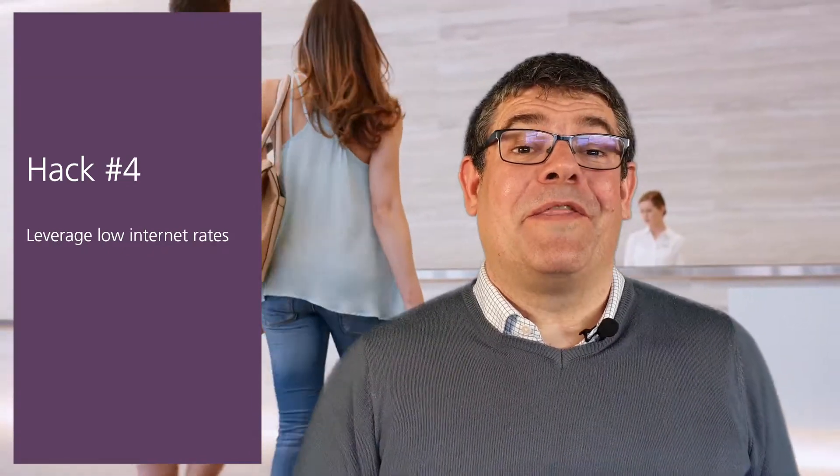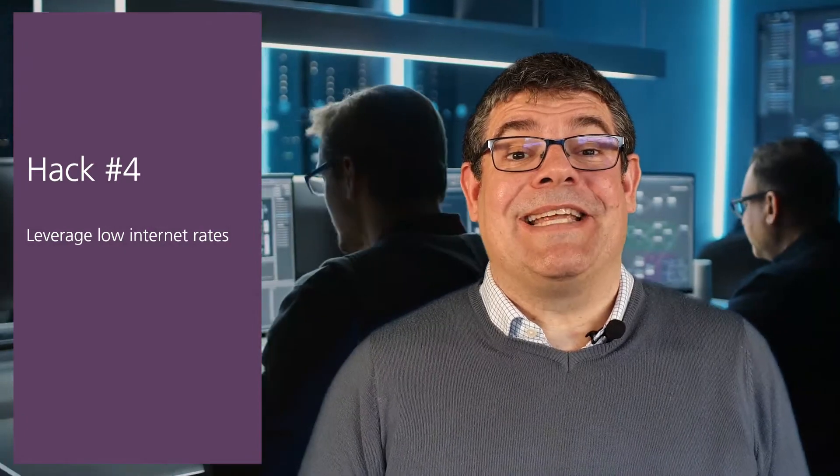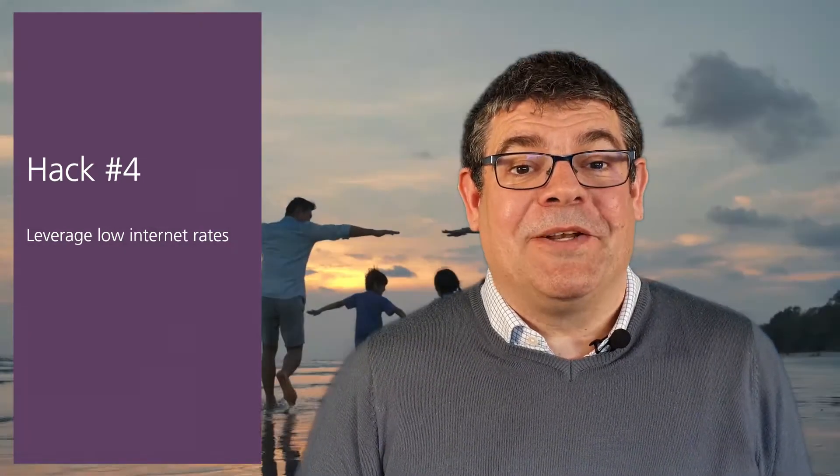Hack number four. The cost of money, i.e. interest rates, remains at a historic low, so why not benefit from it for your next hotel technology acquisition?